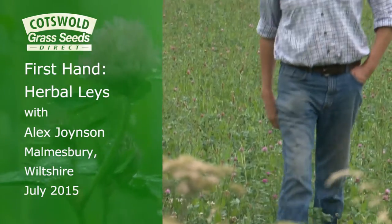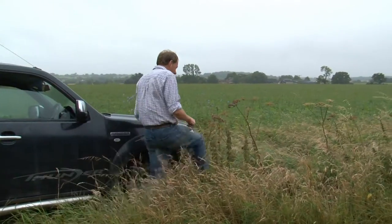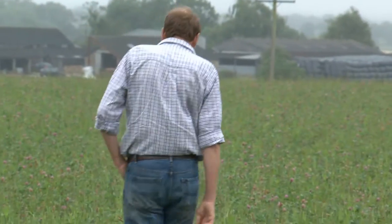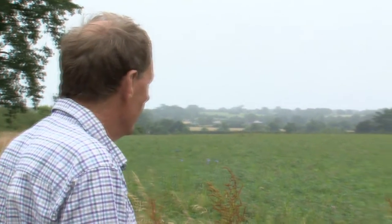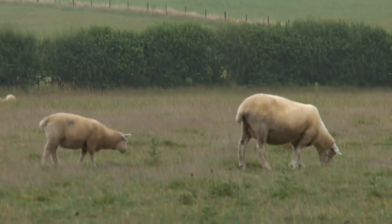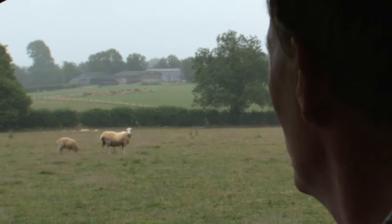My name is Alex Joyntson and I farm here at Mansbury in North Wiltshire. We have a variation of soils, ranging from Cotswold brash to heavy clay and light dry gravels over clay, so we have a variation in the requirements for our grass to grow. We run a sheep flock, beef herd and grow cereals in organic rotation.